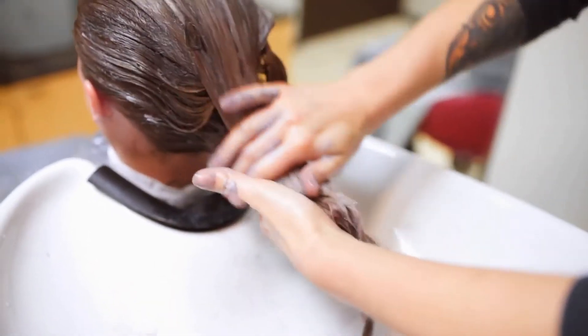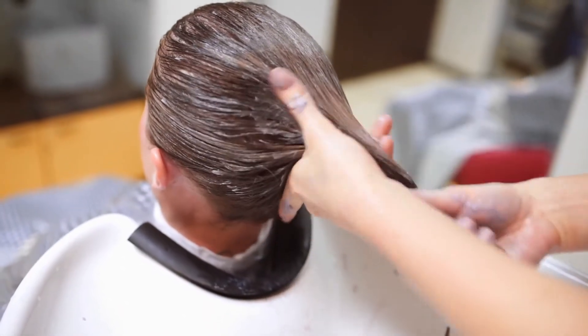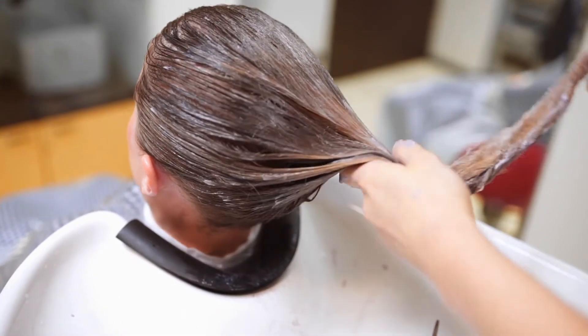Nowadays, there are varieties of beauty products in the market promising to do wonders in enhancing virtually all the body parts. You can get the one for the face, hair, nails, and so on.